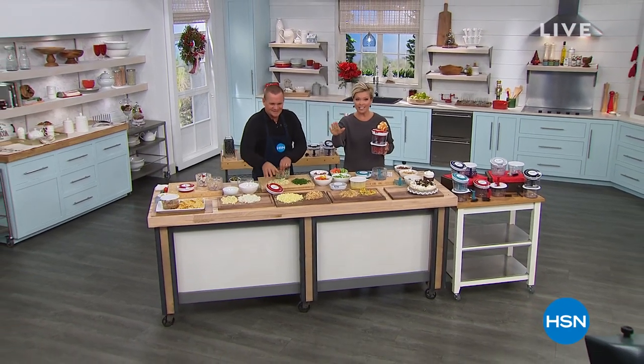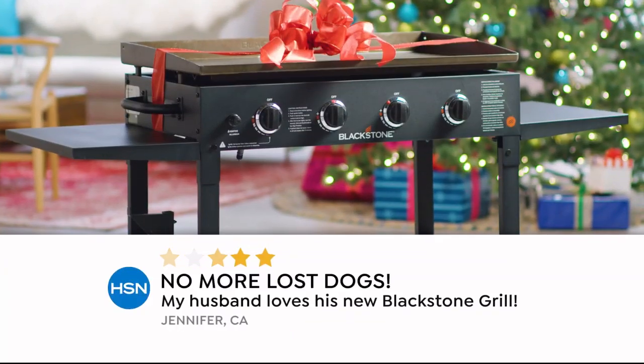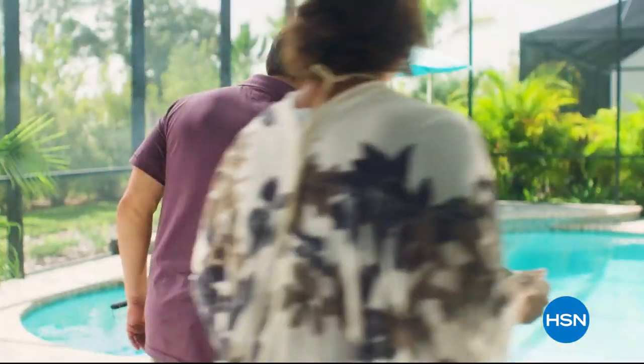We have the coolest gift idea if you're really struggling for your little ones — interactive coloring books. Check this out. Coming up next.